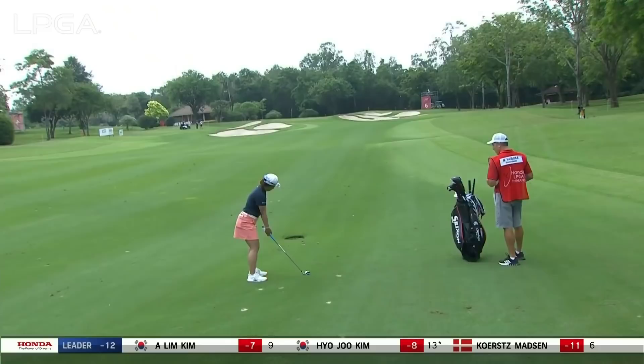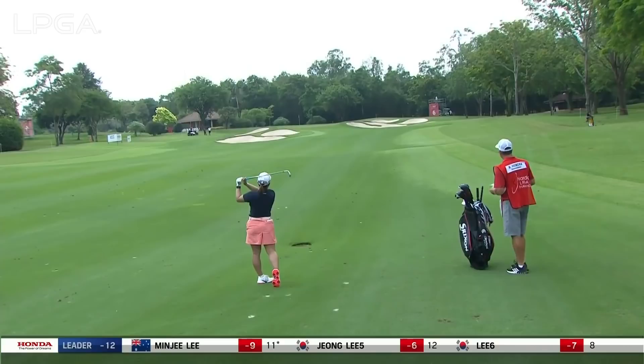Hillen playing into the wind now. Yes, up the right half of the fairway. Battaglia — she's got the best angle of the three.